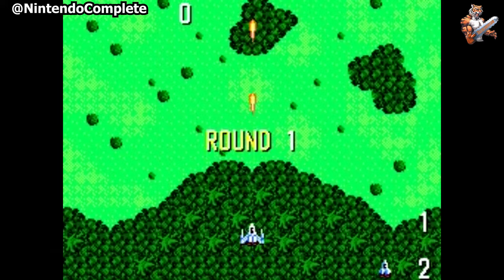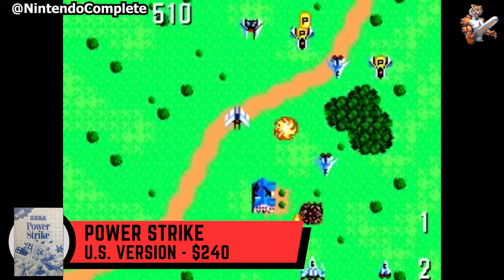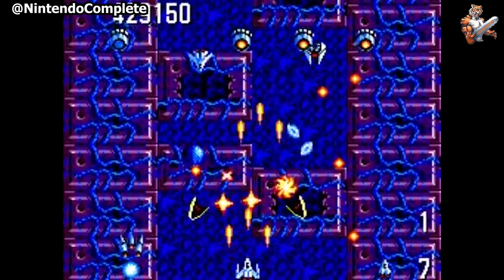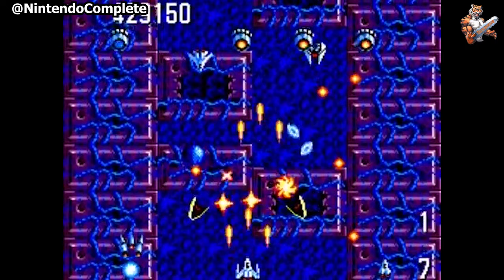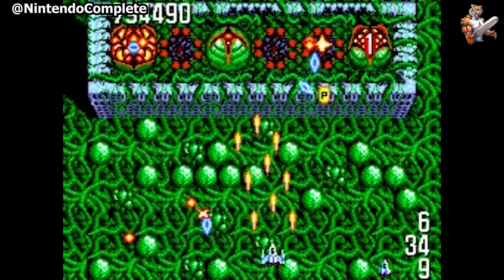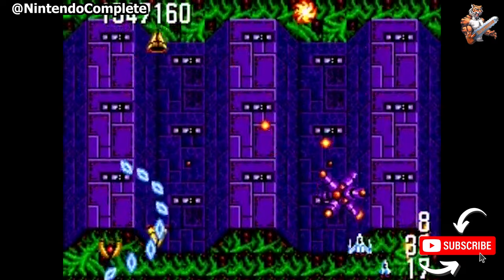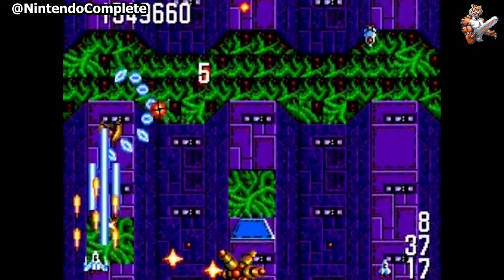Do you hate to eat your veggies? Well, I have a game for you, if you can afford it. The Earth is threatened by mutant plant life and their brainwashed human followers. Only one force can stop the evil vegetables from taking root — Power Strike, the most versatile jet fighter in the world. Blast the enemy in the air and on the ground and save the planet from the creeping green menace. Power Strike is notable as it was the first mail order only Master System title and is the only Power Strike to be released in the United States. Want to add this to your collection? Well, you better have around $240 in hand.